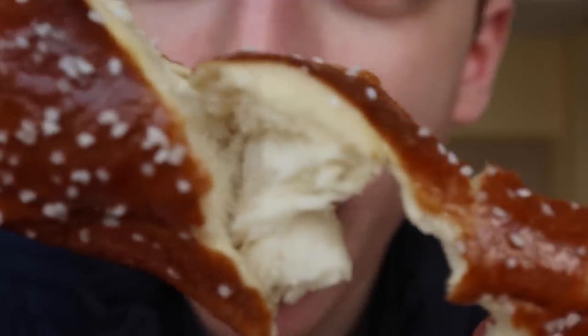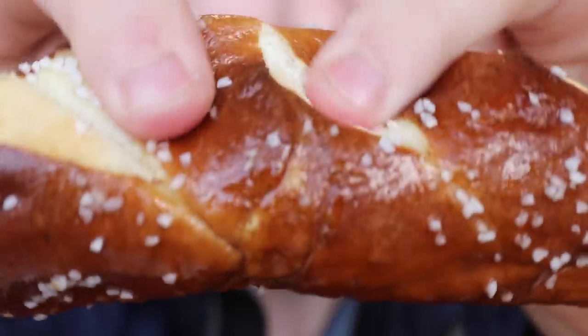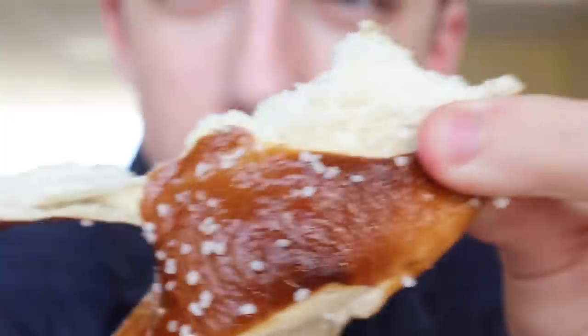I got myself one of these Bavarian pretzels. They're actually heavenly — coated with butter and lots of salt. Let me zoom in on how delicious this is. Look at that — I'll rip it apart for you guys. Oh, it's so good.